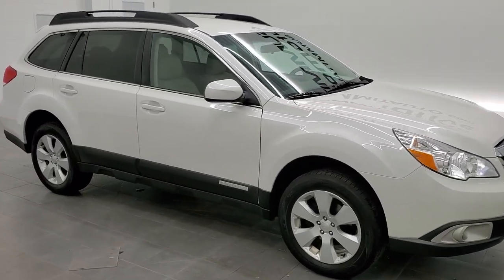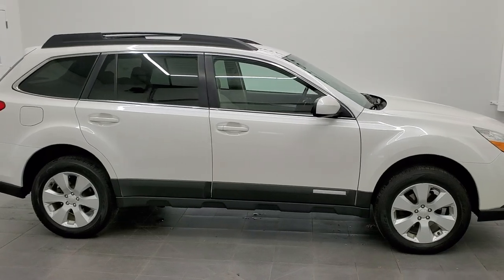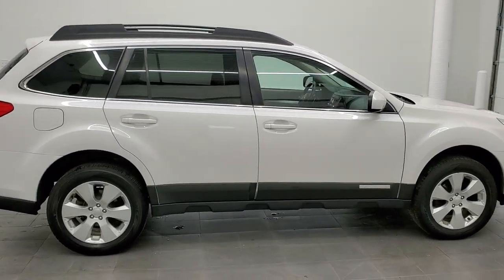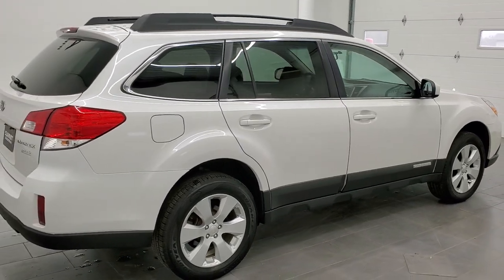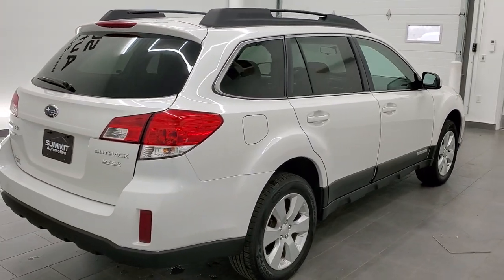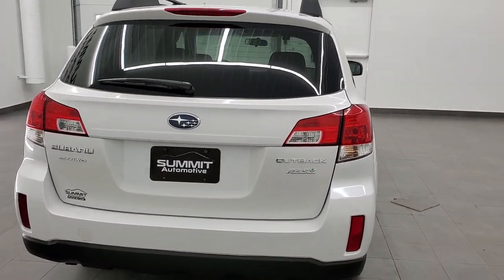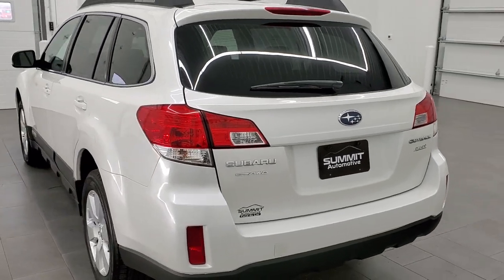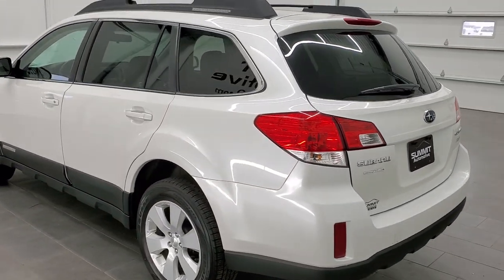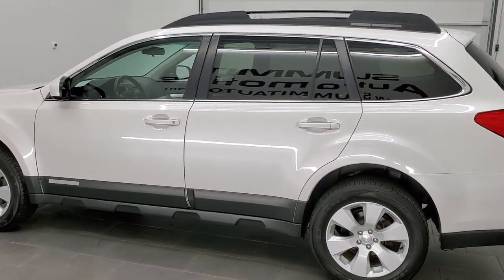This 2012 Subaru Outback Premium is stock number 21J130A. We are here at Summit Automotive in Fond du Lac, Wisconsin, near new and used SUV headquarters. This 2012 Subaru Outback Premium has the 2.5 liter 4-cylinder partial zero emissions vehicle engine, which pumps out 170 horsepower.